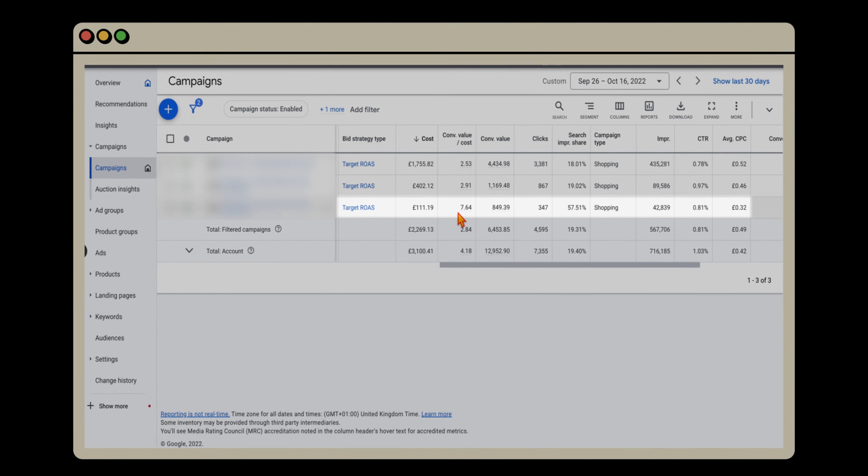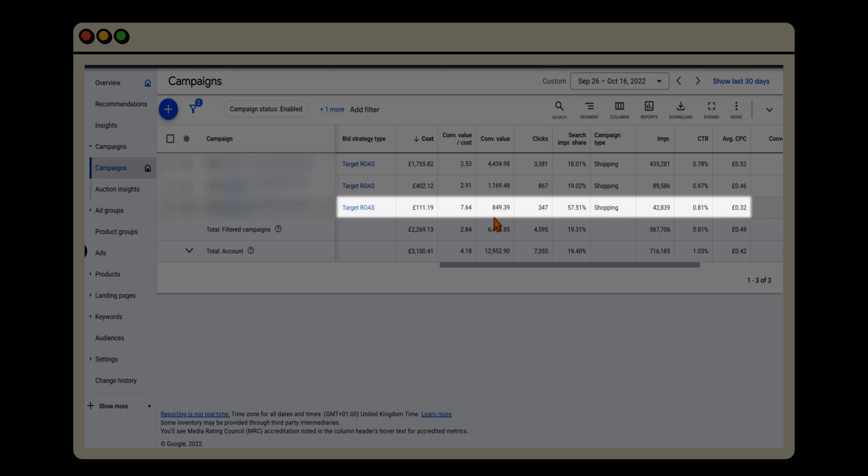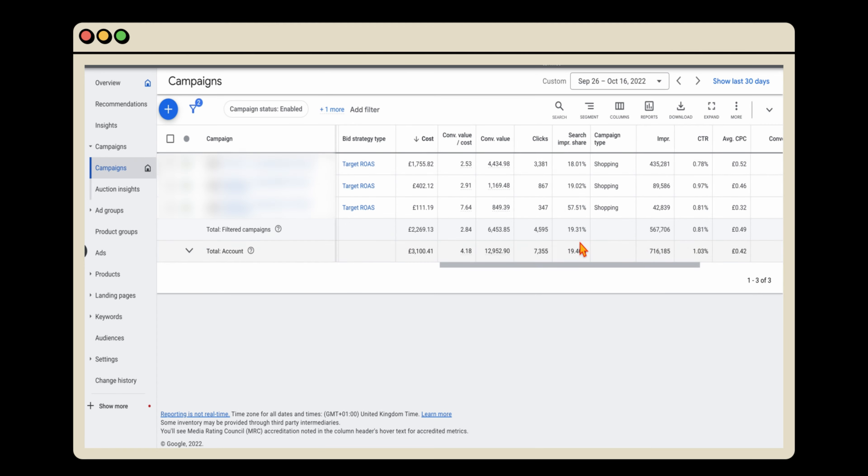As expected, the low-volume campaign has the highest ROAS. What we've been able to do is increase the impressions and clicks that this group of products was getting — they're now getting up to 57% of their search impression share. Notice, though, how the high-volume campaign is only getting 18%, and the total is only 19%. So we're getting 57% in the low-volume campaign but it's barely changing the total search impression share. That's why you want to break it into individual campaigns based on volume and ROAS scores: it lets you tailor budgets so high-volume products aren't taking all the spend away from high-converting products.